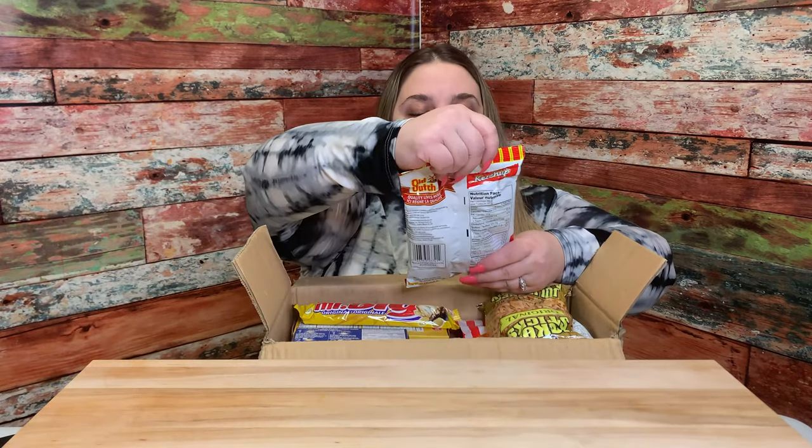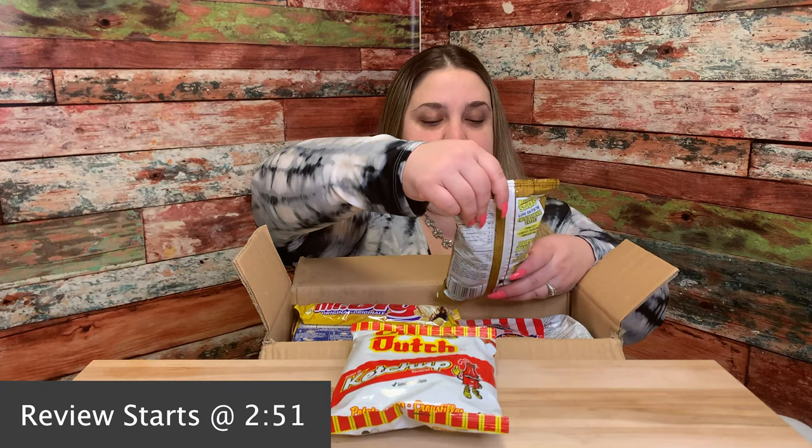Let's see what we got. Old Dutch ketchup flavored chips — crazy, never had ketchup flavored. Hickory Sticks original. Sheriff butter tart filling — we probably can't eat these today because you have to make these, so we'll save this for another video.